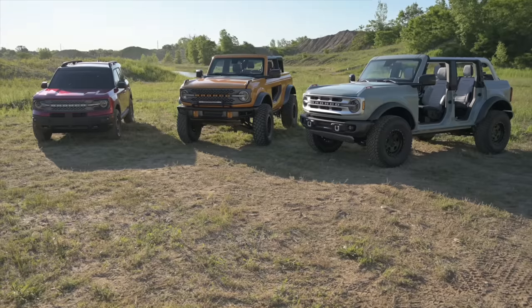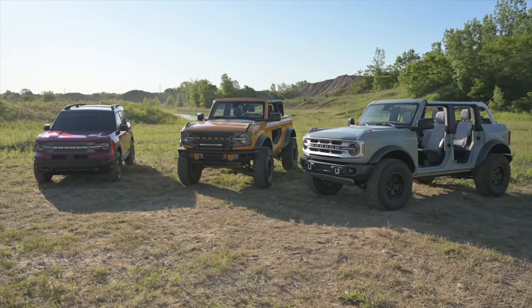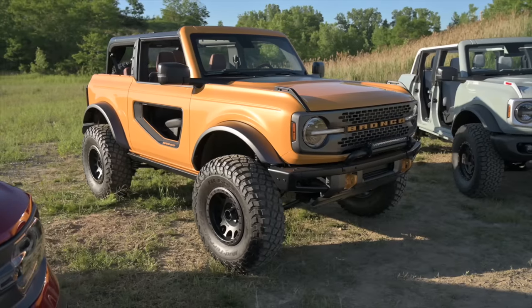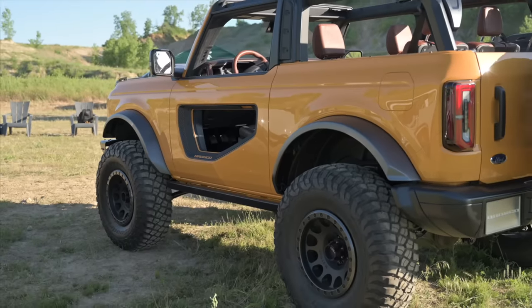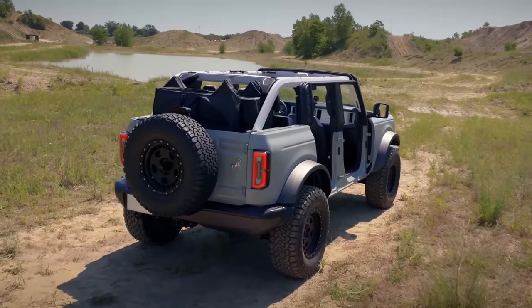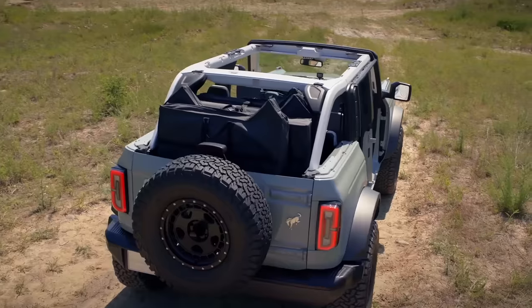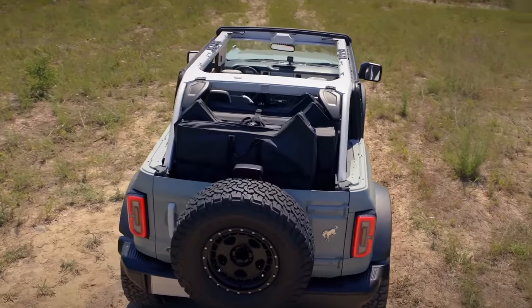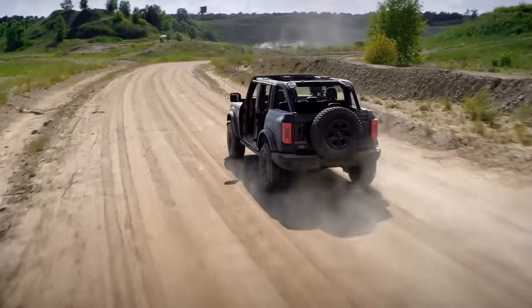Ford won't come right out and say it, but it seems pretty clear just by looking at the Bronco that its main goal in life is to kill the Jeep Wrangler — with the same combination of off-road capability and functionality that established it as a must-have companion in the 1960s. And to do that, Ford studied off-roaders hard, looking for so-called pain points among owners — inconveniences or undesirable situations that vehicles forced on their owners.